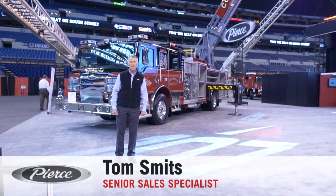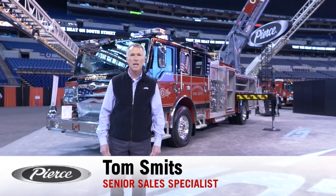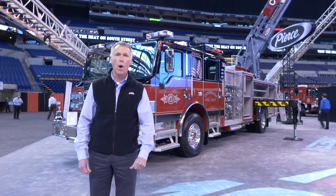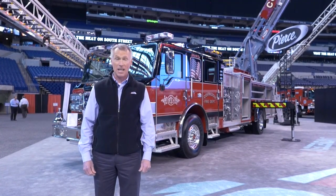Welcome to FDIC 2016. My name is Tom Smits, Senior Sales Specialist for Pierce Manufacturing. I have the pleasure to be able to show you today the City of Covington's 107 Heavy Duty Ladder, and this is on a single axle.